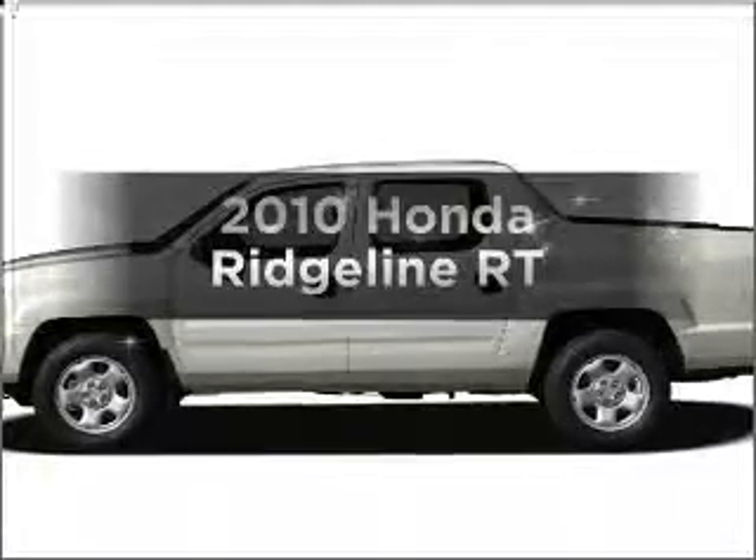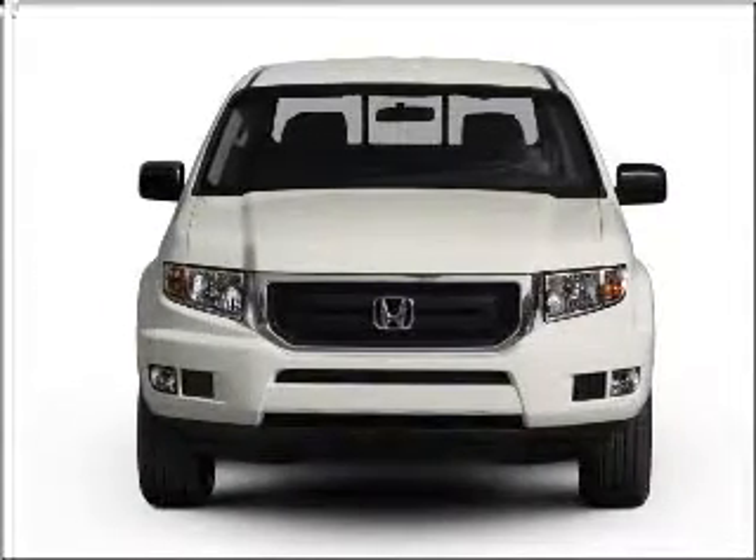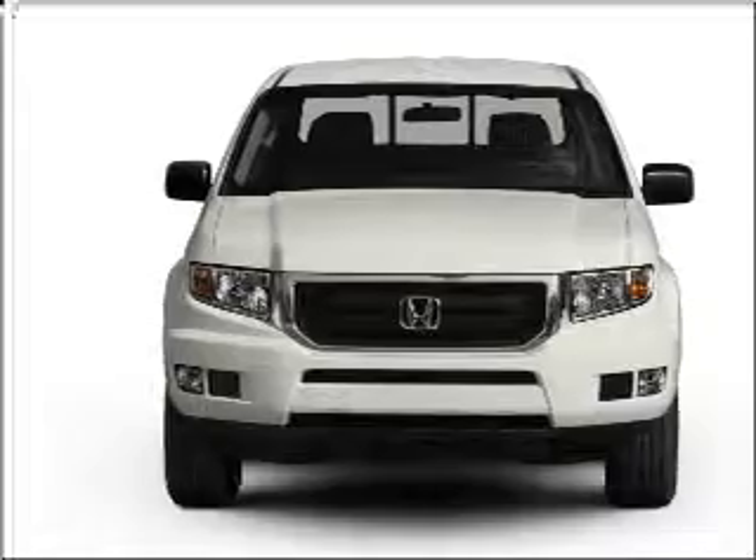Check out this 2010 Honda Ridgeline. If you're looking for a first rate auto, this one could be yours today with a reliable six cylinder engine that responds smoothly to its five speed automatic transmission.